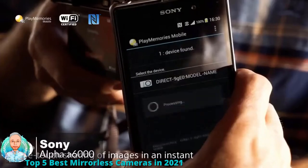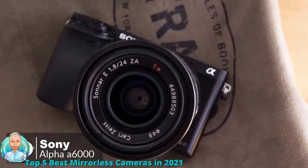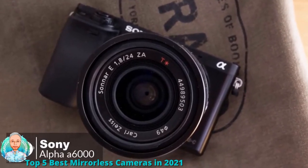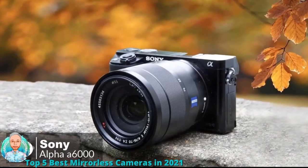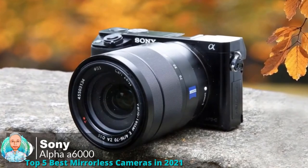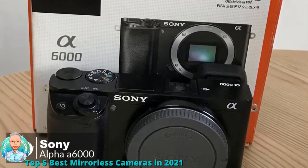The A6000 comes bundled with Sony's NP-FW50 battery pack, delivering approximately 360 shots per full charge. Overall, if you want a compact system camera where a viewfinder is essential, the A6000 has a lot going for it, and it's keenly priced to outcompete the competition.